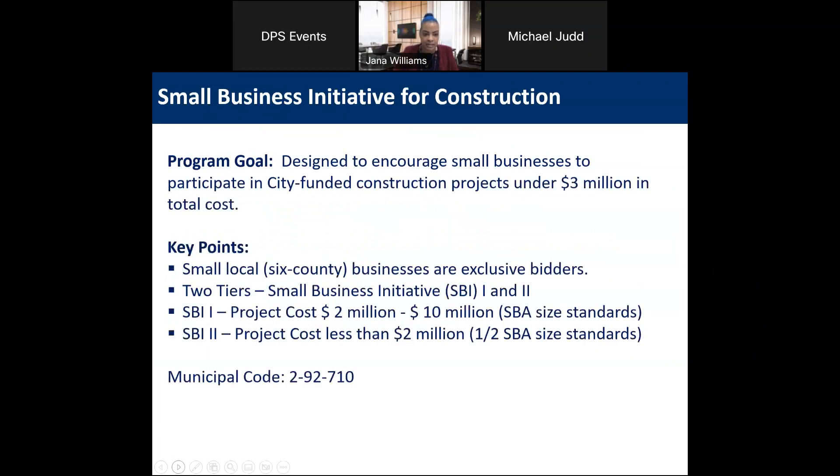The program goal is designed to encourage small businesses to participate in city-funded construction projects under $3 million in total cost. Your firm should be small and local within the six-county region, and the programs are exclusive for small business bidders. We have two tiers: SBI 1, where the total estimated cost is under $2 million per the small business size standards, and SBI 2, where the project cost is less than $2 million and the standards are half the small business size standards.